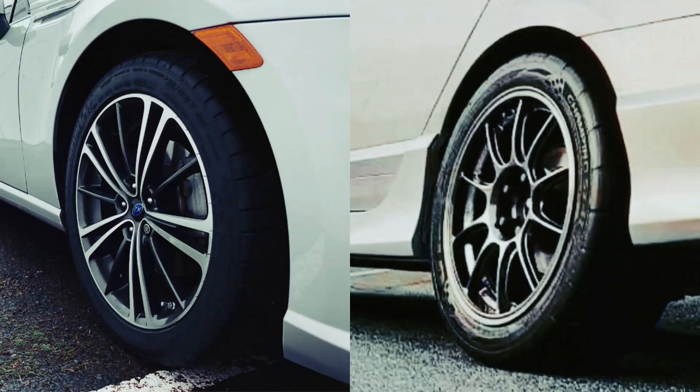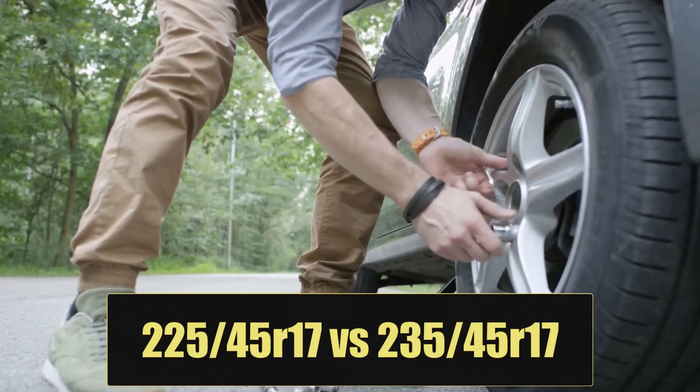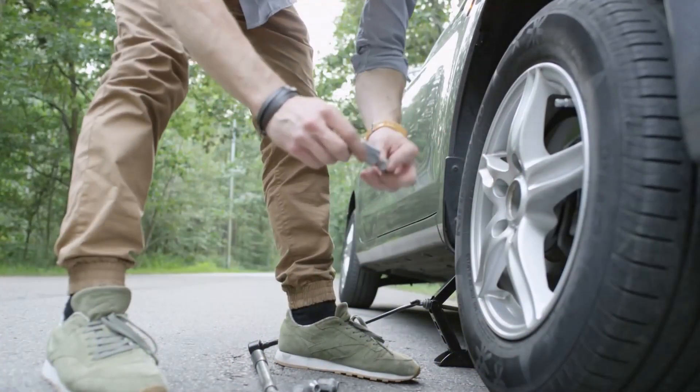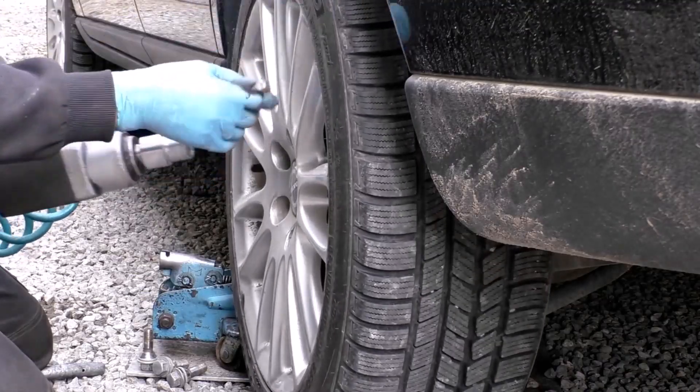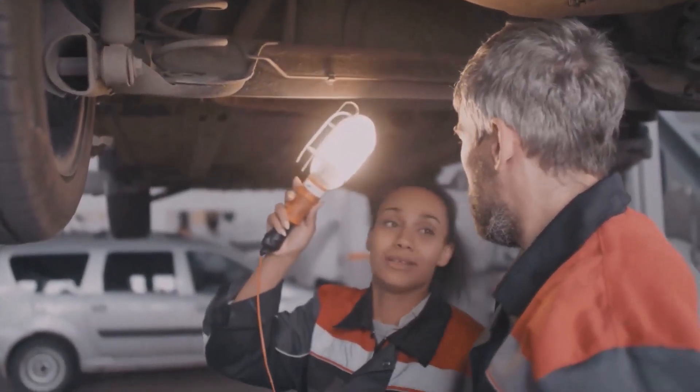Welcome to another comparison of 225/45 R17 versus 235/45 R17 tire size. Today we'll decode how this one-step width upgrade affects fitment, clearance, efficiency, comfort, and performance before you pull the trigger.